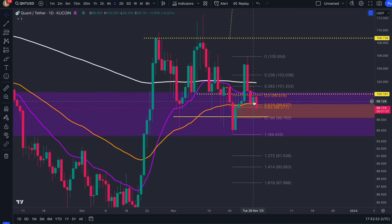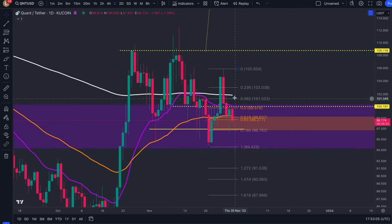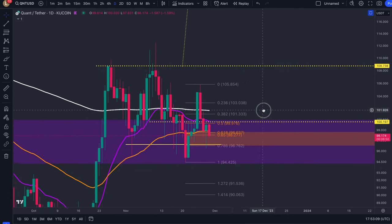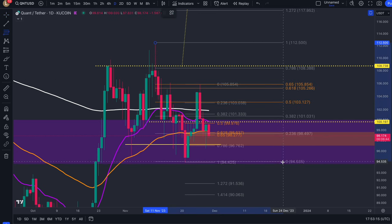This bullish signal should actually work as long as we maintain the wick down here at $96.37 on the KuCoin chart. So as long as Quant is holding above this point, we're looking for continuation higher eventually. What we need to see is a reclaim of the 20 and 200 EMA up here at $102, for an eventual break back to $105, which is the key level that we've been struggling to break through.